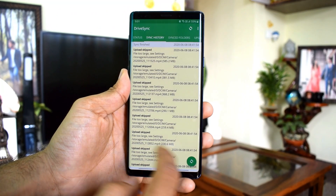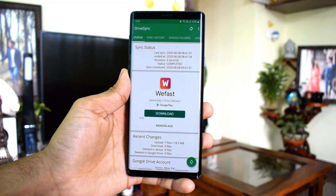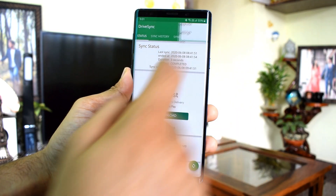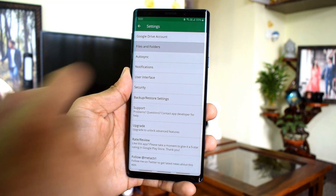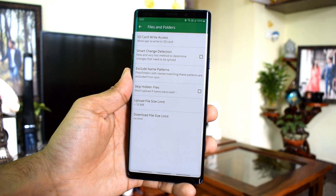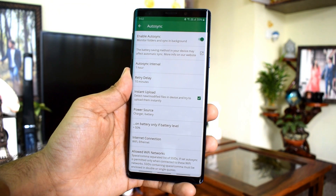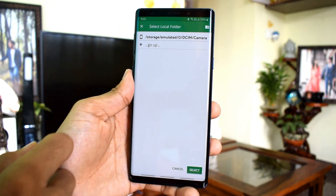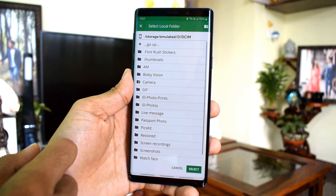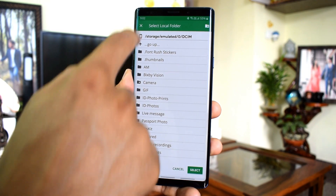The next one is called Drive Sync. You must be using Google Photos which can automatically sync your photos and videos, but when it comes to Google Drive we don't have an auto sync option on Android. However, Drive Sync offers two-way automatic synchronization wherein you can sync folders on your phone to Google Drive automatically. You just have to log in with your Gmail account, select the folder you want to auto sync, and that's it.